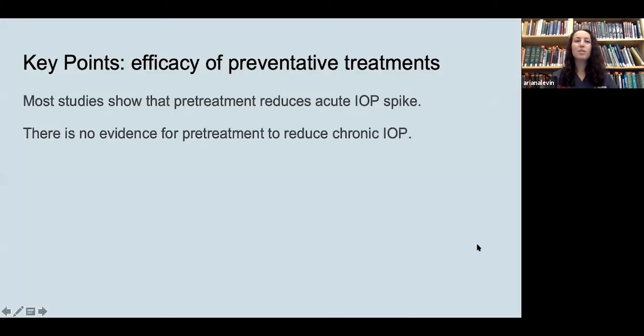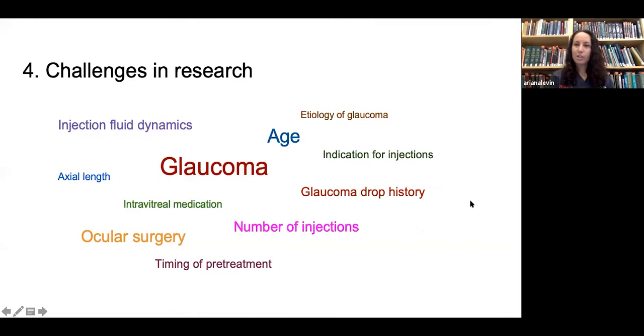In summary, most studies show that pre-treatment reduces the acute IOP spike, but there is really no evidence for pre-treatment reducing chronic IOP elevation. There are many challenges: glaucoma is excluded in many studies, yet in patients with glaucoma there may be different effects based on etiology, drop history, and surgical history. There's also variety in the drugs used, indications for injection, number of injections, and possibly injection fluid dynamics.